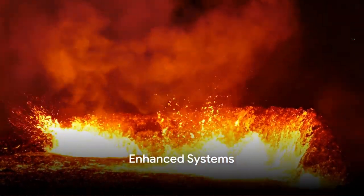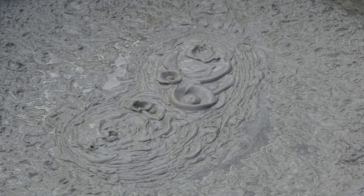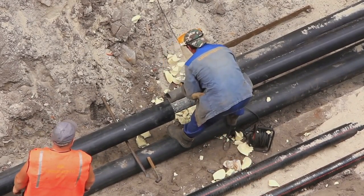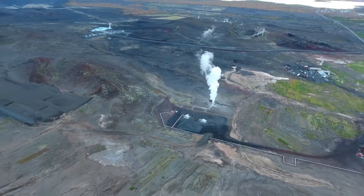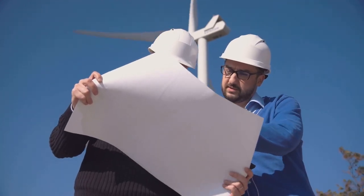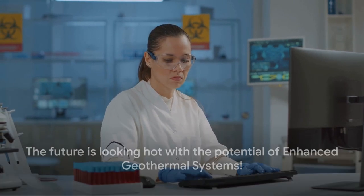What if we could access even more of Earth's geothermal energy? Welcome to the future: Enhanced Geothermal Systems, or EGS. Unlike traditional geothermal sources, which rely on naturally occurring pockets of steam or hot water, EGS stimulates these energy reservoirs artificially. This is done by injecting fluids into the ground, creating man-made pathways for heat extraction. It's akin to knocking on the Earth's door and asking it to turn up the heat. This innovative approach could potentially unlock vast geothermal resources in areas lacking natural permeability. There's ongoing research and development to refine and improve this technology — we're at the threshold of a new era where the Earth's inner heat could become a mainstream energy source.